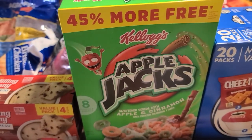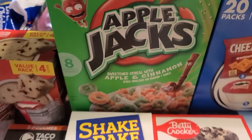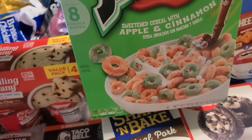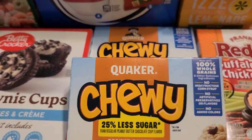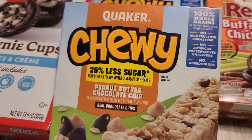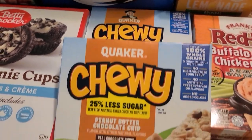We grabbed a big old box of Apple Jacks — the cereal was $2.79 for 14.7 ounces. We also bought two boxes of the chewy peanut butter chocolate chip granola bars; we pack these in the boys' lunchbox — they love these as a quick little snack.